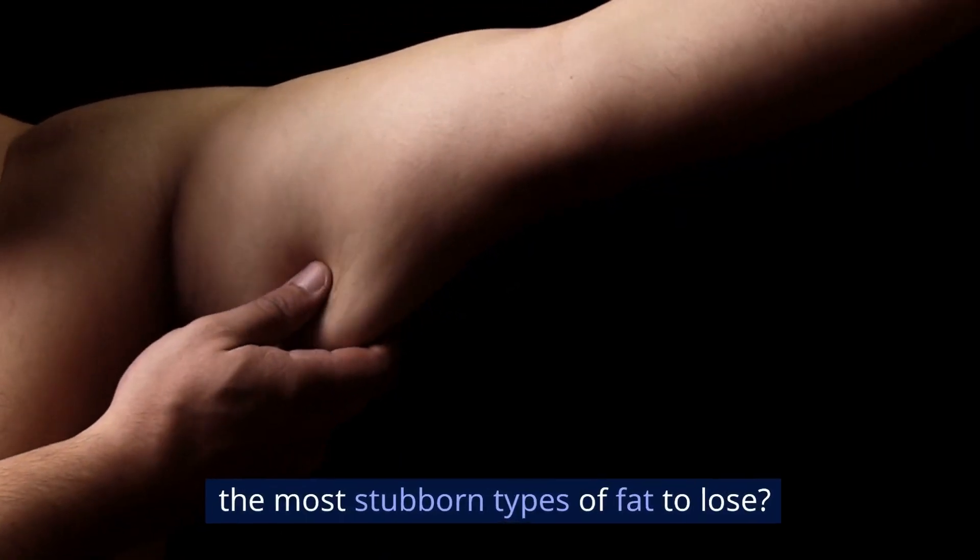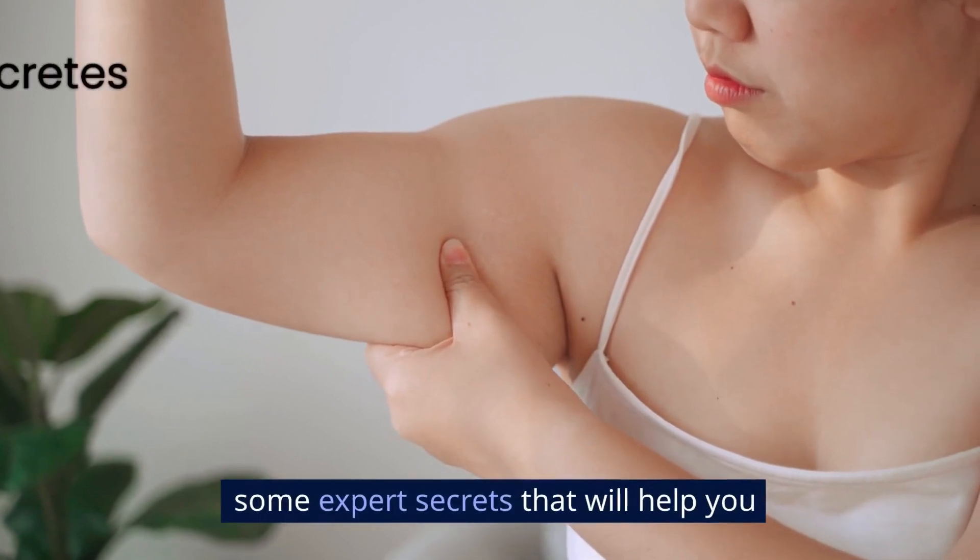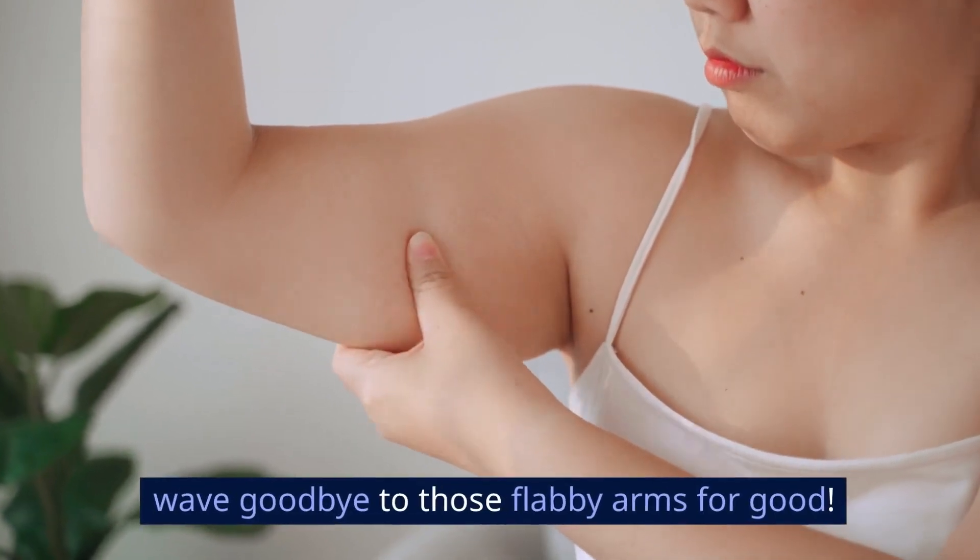Did you know that arm fat is one of the most stubborn types of fat to lose? But don't worry, I'm here to share some expert secrets that will help you wave goodbye to those flabby arms for good.